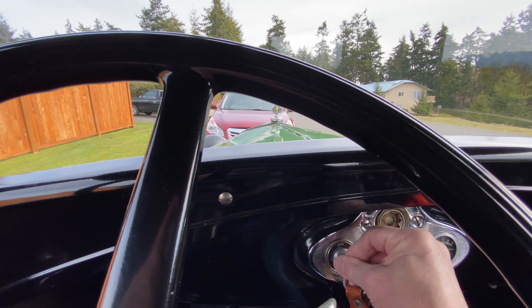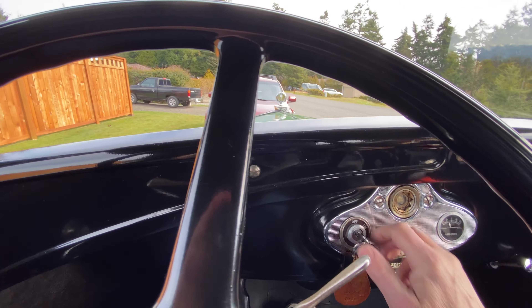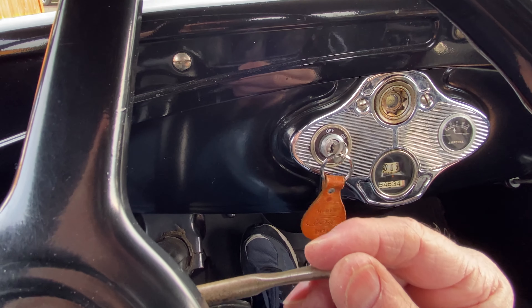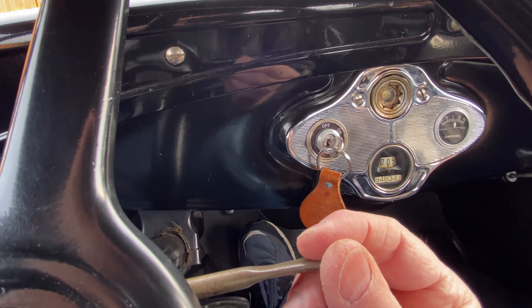It's been several hours since I ran it. I'll increase the throttle for a little while as it warms up again.